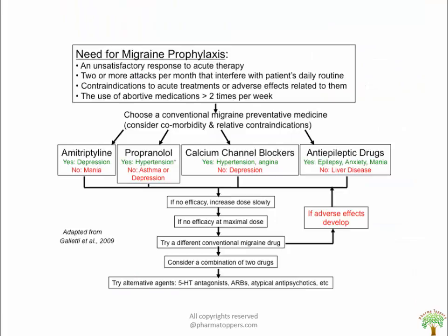Other prophylactic drugs include propranolol, amitriptyline, calcium channel blockers, and anti-epileptic drugs. If adverse effects develop with one drug, a different drug is employed to achieve results.